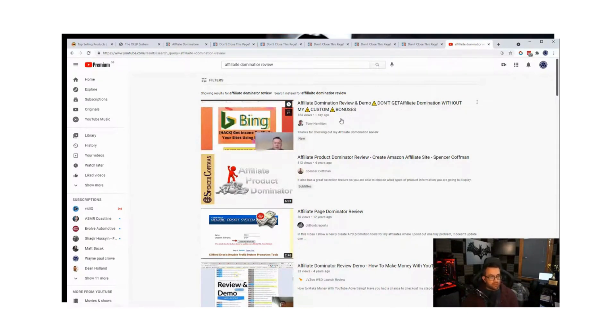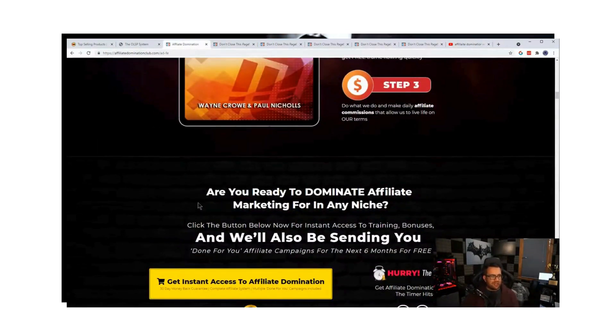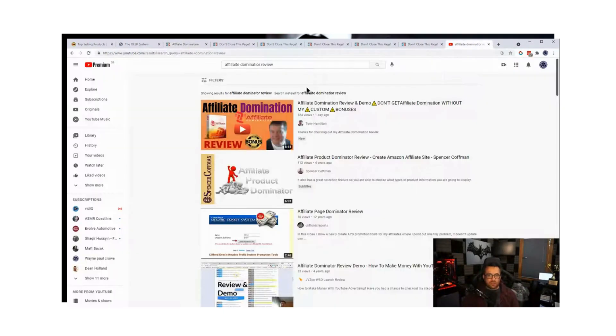Inside the training — inside the front end — we show you exactly what to do, exactly how to get your videos ready, how to increase your sales. We give you YouTube training and, most importantly, we give you the videos for six months. These are done-for-you videos — upload them the way we say, people will search 'affiliate domination review,' they'll go to your video at the top, click your affiliate link, and you'll make a sale. This is one of the easiest ways to get started making money online.